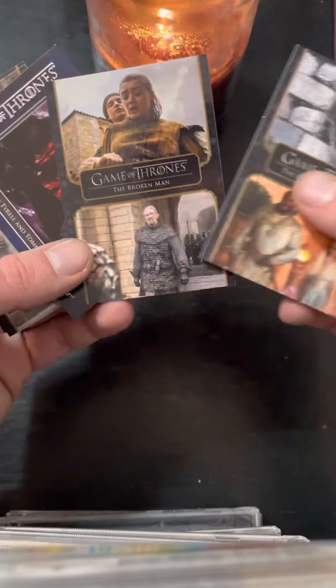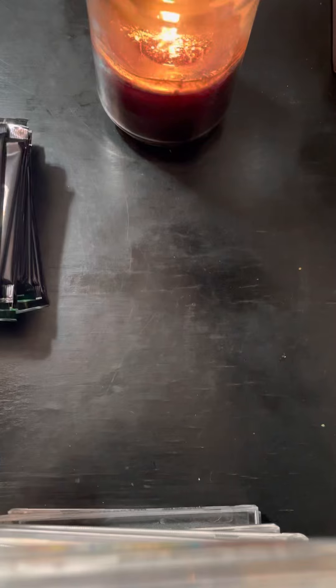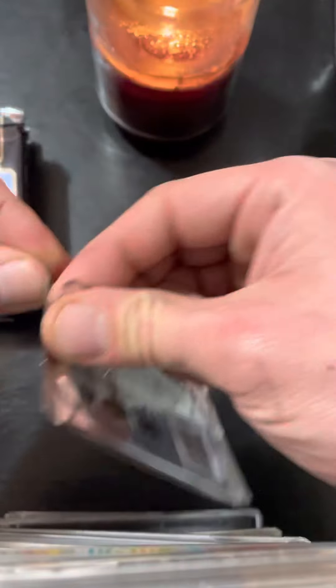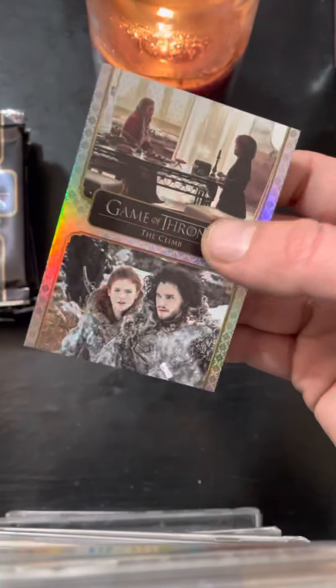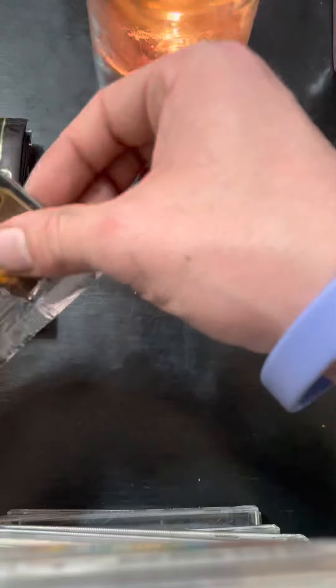Got another one here — The Broken Man. The Baratheons — cool card. We'll get that sleeved because I guess it's pretty sick. Next pack. And we are looking for an auto. The Climb — this looks like it's numbered. 154 out of 175. I like the 54 — everybody knows that's my favorite number, as I stated in part one. Tiger with the sleeve, good looks.